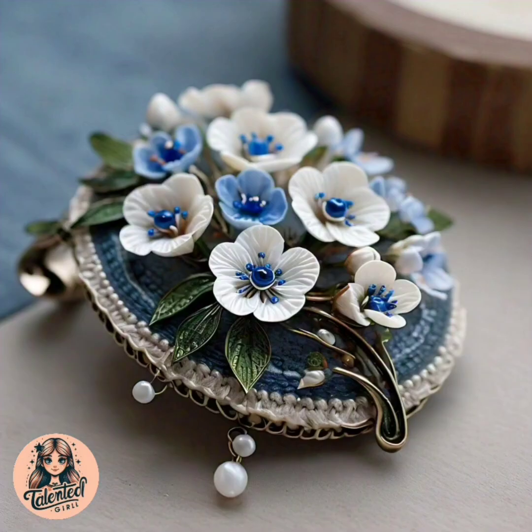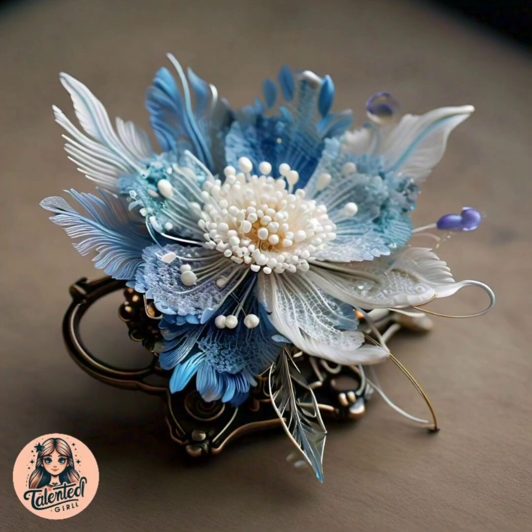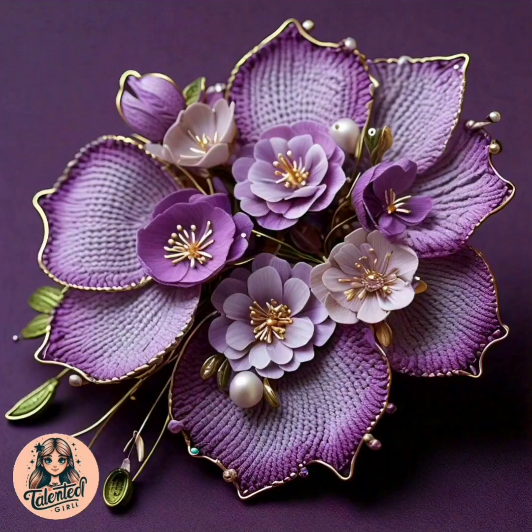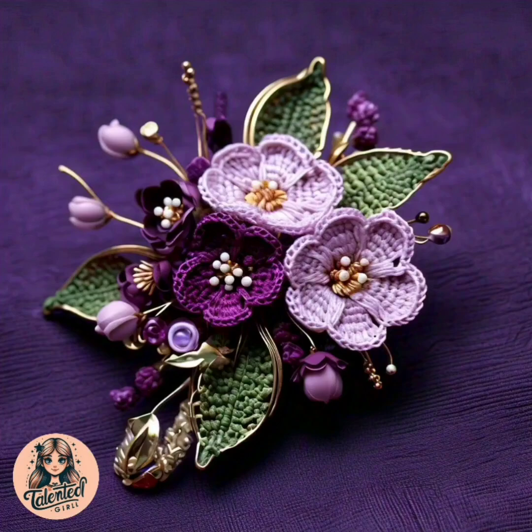In each of my videos there is a new and unique thing made by crochet, so you must watch my videos. You will get a lot of information, and if you are interested in crochet work, you can make all these beautiful things with crochet patterns.